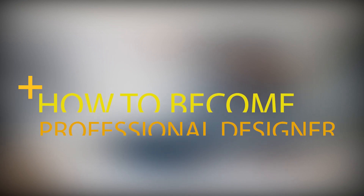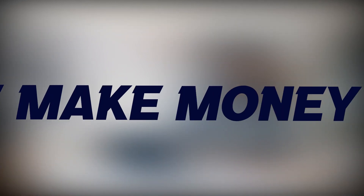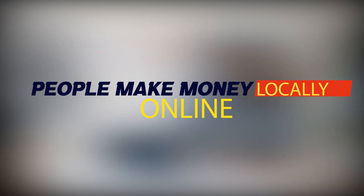Graphic design has been one of the hottest business hubs where people make a lot of money locally and online. Many people learn graphic design for a lot of purposes, and fewer for leisure.